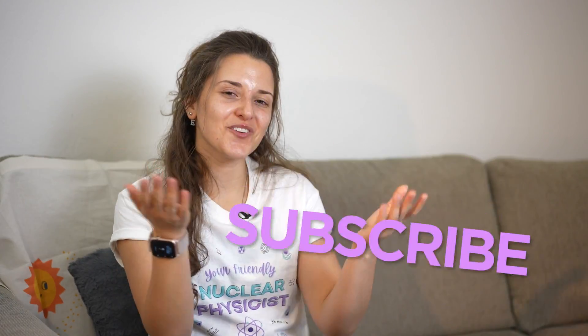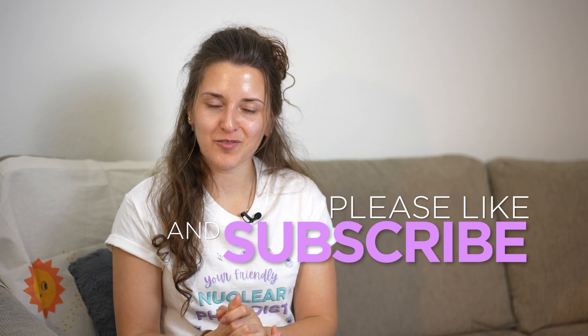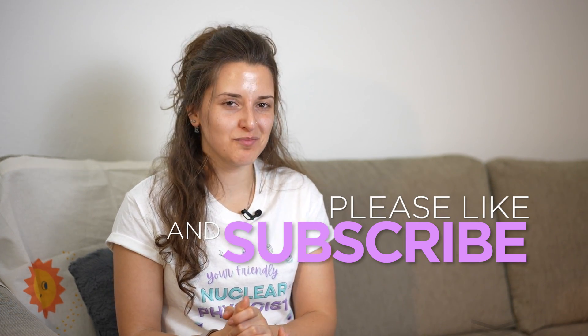This was fun reviewing these memes — they were really funny and a lot of them were pretty accurate. Don't forget to like and subscribe and leave a comment down below. Let me know what you thought about this meme review and if you would like me to review even more memes in the future. It's been Alina, your friendly nuclear physicist, and until next time, see you soon.